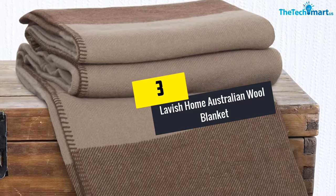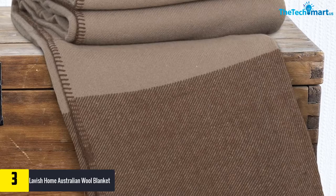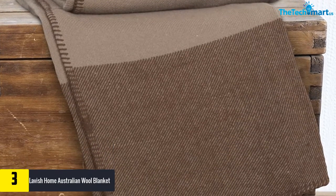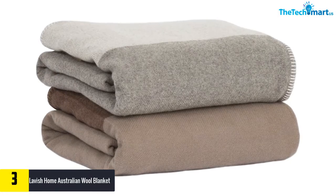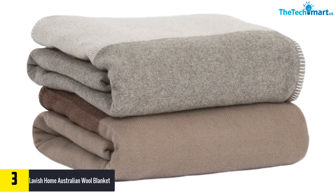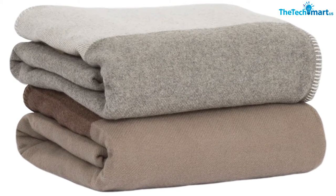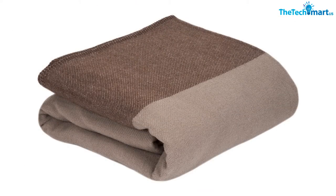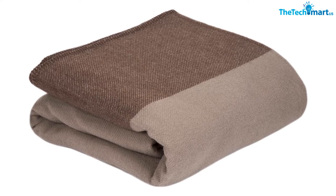At number three we have the Lavish Home Australian Wool Blanket. This blanket is made from pure and high quality materials — unlike synthetic fibers, it boasts 100% lamb wool from Australia. Due to this, it has exceptional comfort as well as warmth. The large design allows it to fit king-sized beds, so even when sleeping there is ample bed covering. With extra soft fabrics, they are soothing and luxurious, giving sleepers outstanding comfort and luxury.